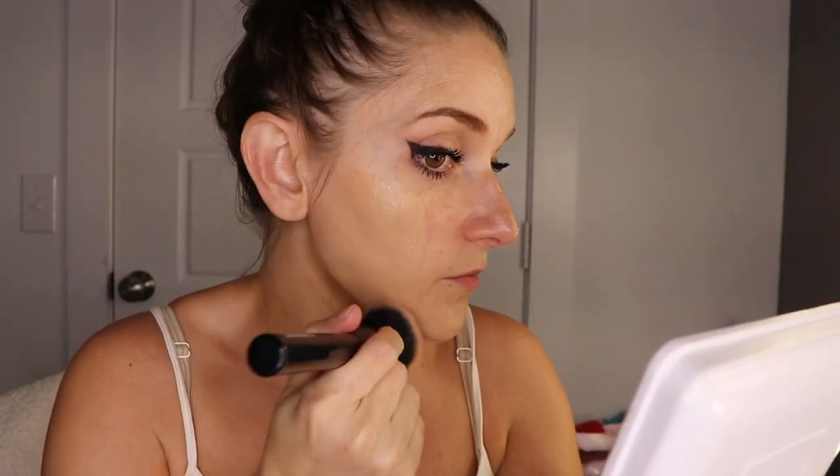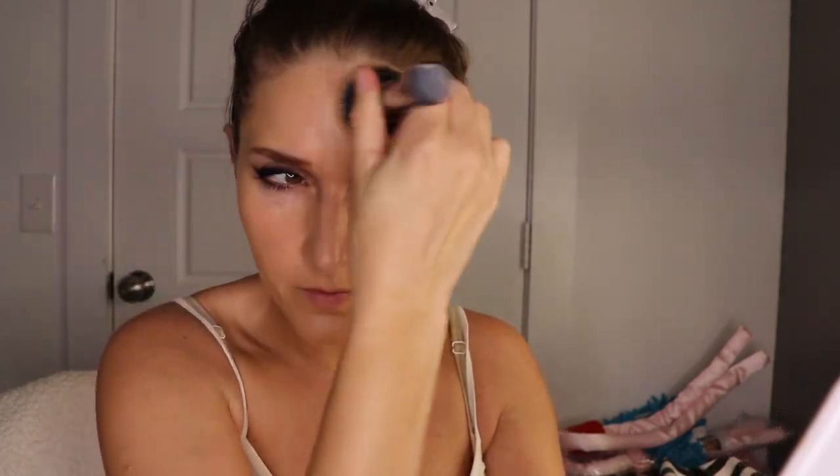Starting off with the foundation — this is a Soft Matte Long Wear Liquid Foundation, July Star Professional Makeup Coverage Foundation, Naturally Flawless Oil Controlling Lightweight Feel. I was actually worried this color wasn't going to match, but I feel like it actually matches pretty good. I'm not applying the foundation to my under eyes because I'm going to go in with a little bit of a color corrector under one eye and then just the concealer under the other eye just to show the difference. I'm going to go in with a second application to show you what that looks like.